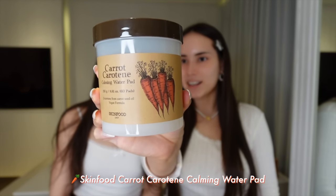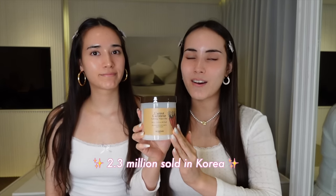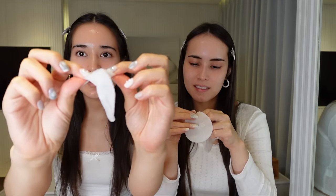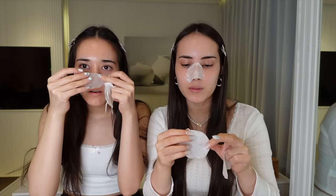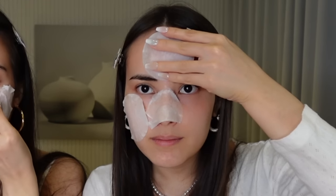Now that we're done with cleansing, we're going in with this calming skin pad to hydrate and calm our skin. This is the Carrot Carotene Calming Water Pad by Skin Food — one of the most popular toner pads in Korea right now, and it's also the one Hansoy uses. You take one, and you can actually split them into multiple thin pieces. I deal with a lot of redness, so I like to place them all over my face to hydrate and soothe. It creates kind of a sheet mask so your skin really has time to absorb all the product.